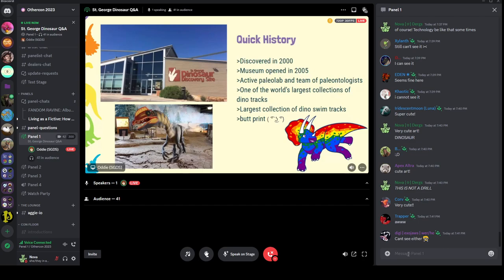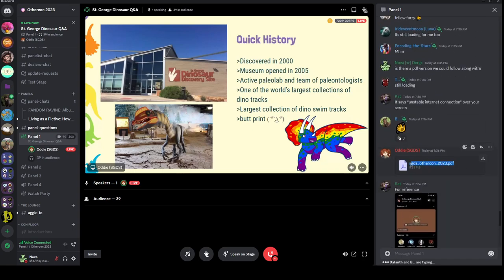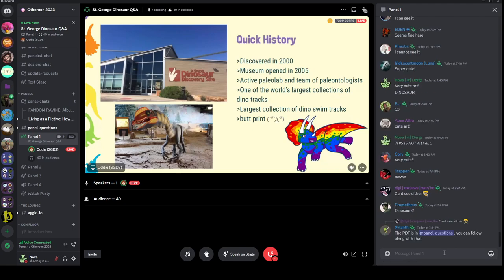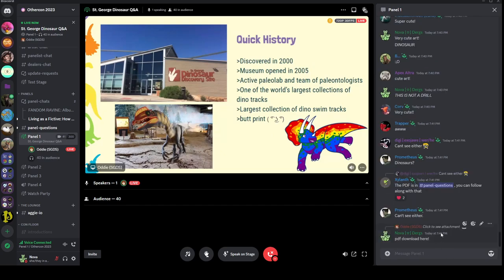Some quick history about our museum. The site itself was discovered in 2000, on the border of Washington City and St. George in southern Utah. There was a farmer, Dr. Johnson — who was actually also an orthodontist — and he was selling off land to be used for commercial use. He was leveling a giant hill, got down about 30 feet, and discovered the footprints we have at our museum. For a while everything was housed in a tent, and then in 2005 we officially opened our doors as a museum. From that point on we've been working with the public for outreach, and we have an active paleo lab and a team of paleontologists.